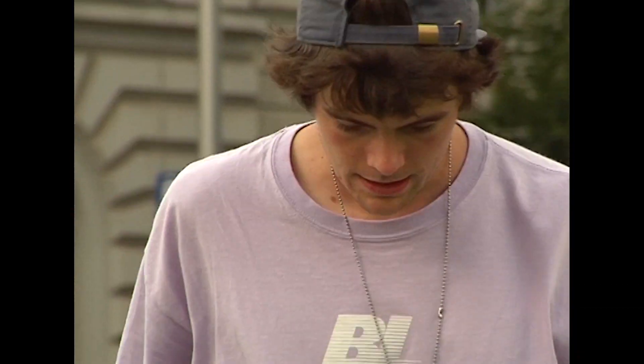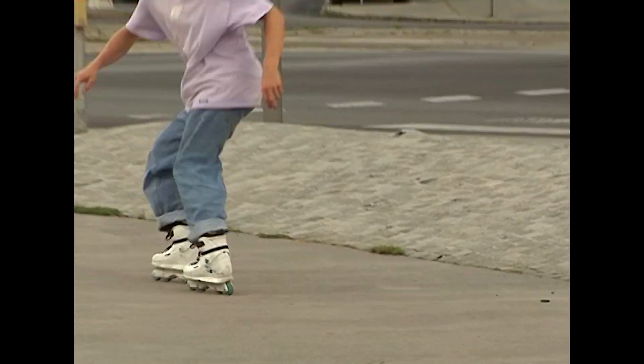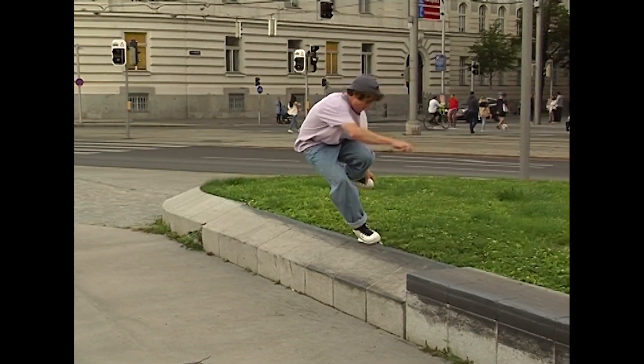We got a few tricks down, got the camera out, and filmed something on tape which was featured in '8 out of 10,' one of the videos you can find on my YouTube channel.